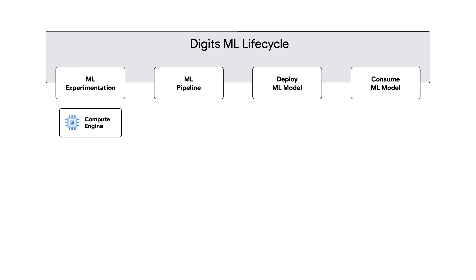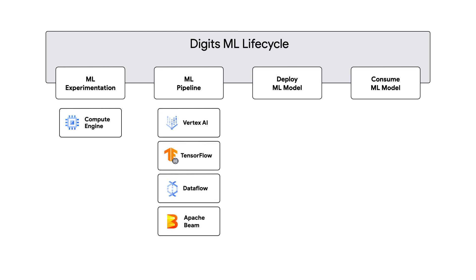This is what we do in phase two. Phase two consists of three components. Number one is creating a machine learning pipeline. This allows us to reproduce a machine learning model at any given point in time by anybody on the team with as little context as needed. Here we're using Vertex Pipelines, TensorFlow Extended, and other tools to standardize our production of machine learning models.